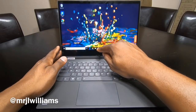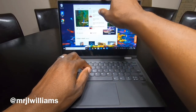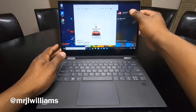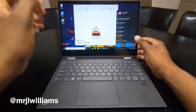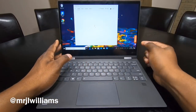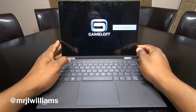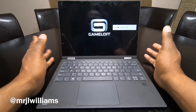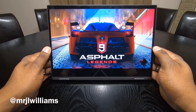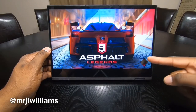I downloaded Asphalt 9 Legends to try. Let me check — yes, it is installed. I believe I was able to play it for a second, but then it kind of got stuck. I'm hoping it loads now so you can see how it handles graphics. It loaded briefly — yeah, I played a level, played another level, and then it got stuck right here on this loading bar.